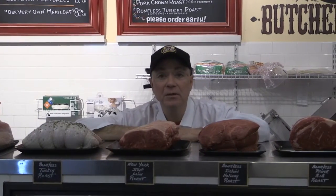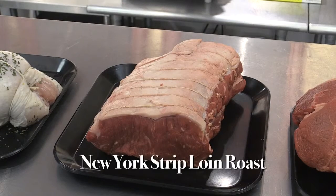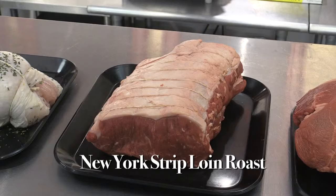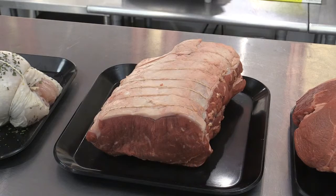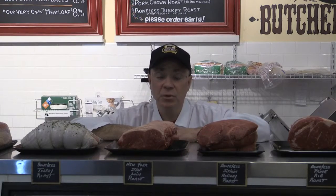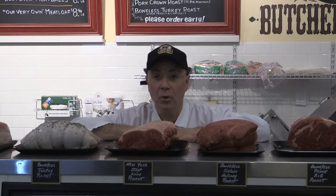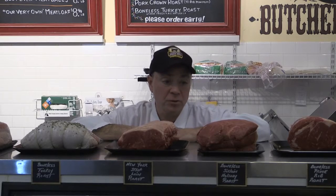Right next to that is our boneless strip loin — some people affectionately call it a New York strip. This is done according to poundage; half a pound to three quarters of a pound per person is what you really want to estimate. Very, very lean. You want to cook this fat side up, so all that meat absorbs the juices from that fat cap on the roast.